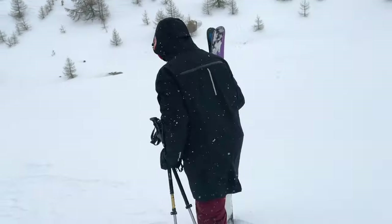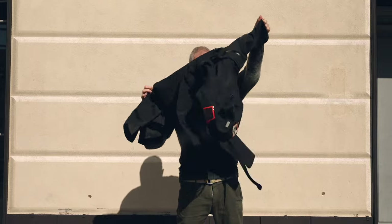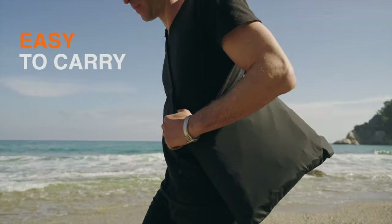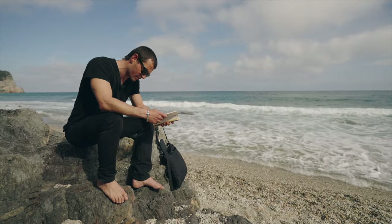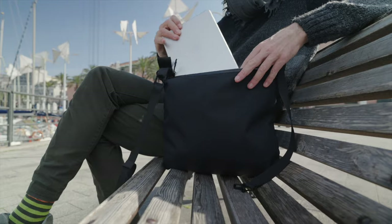This jacket looks great anywhere, on anyone. Packable and easy to carry, it converts into a sling with unique storage space and a built-in waterproof pocket. You can easily store your essentials in two separate compartments.